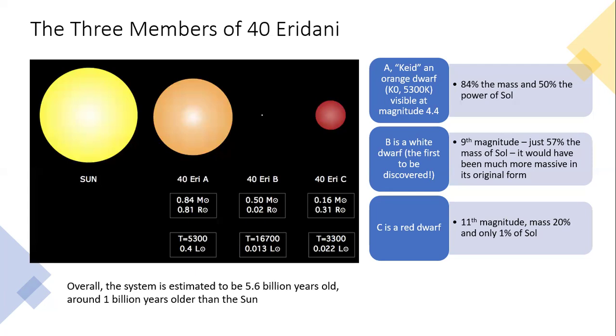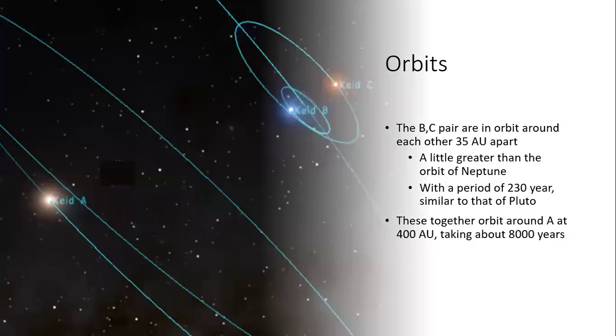Overall this is quite an old system — about 5.6 billion years old, around one billion years older than the sun. That's interesting because it means any potential planets and life on those planets has had a considerable head start.